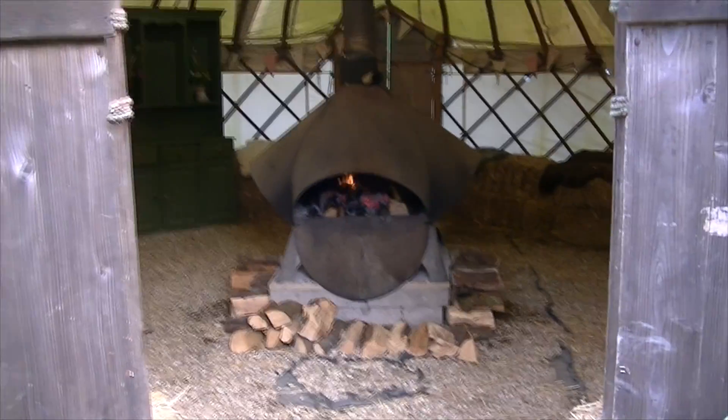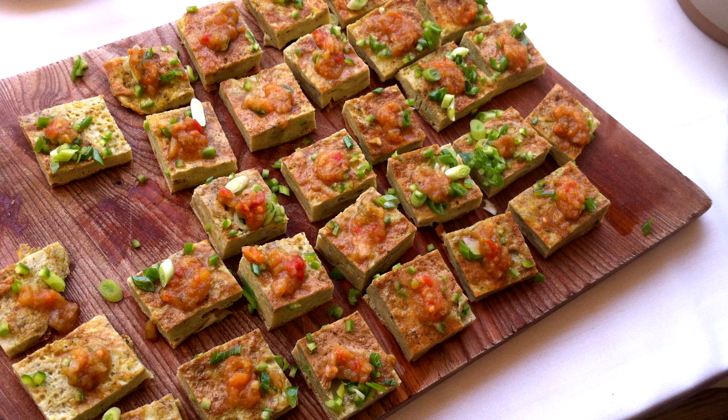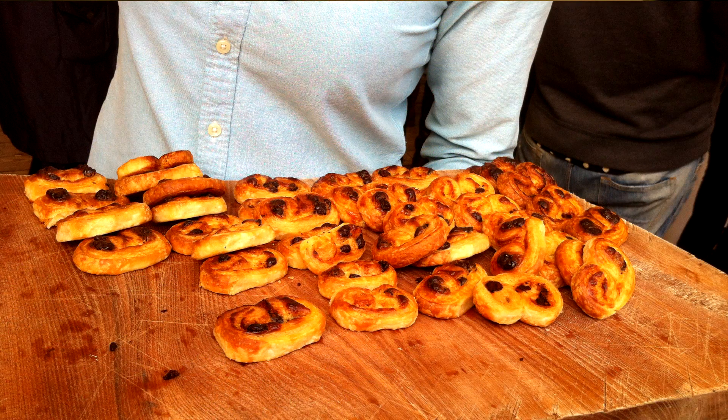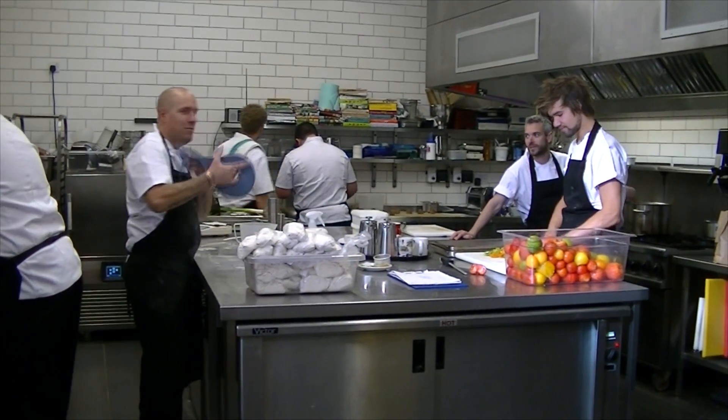Hi guys! This week I had a lovely day at River Cottage. On arrival we were led into this yurt which was lovely and cosy and then we were fed delicious canapes, and the kitchen team were already in the kitchen getting ready for lunch because they made us a lovely meal later in the day.